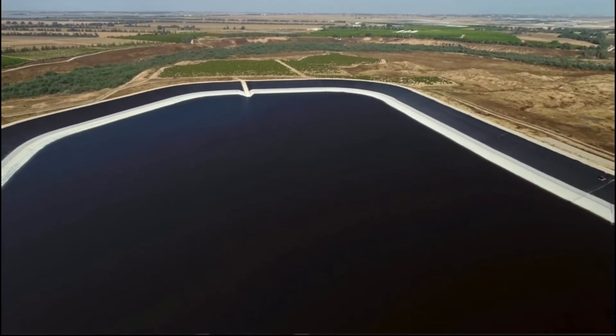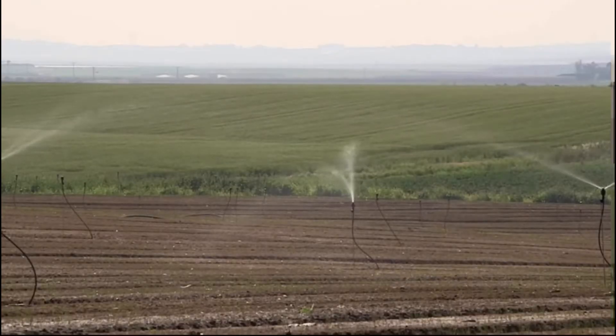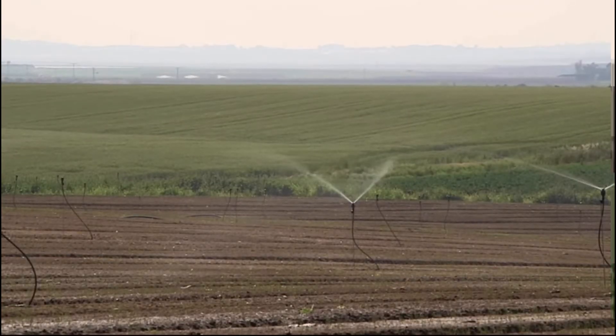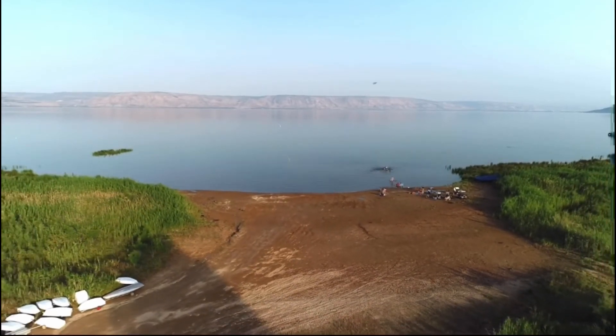Israel also uses drip irrigation, which helps target the water directly onto the plant's roots without wasting any water. It's proven that drip irrigation saves around 25 to 75 percent of the water usage in irrigation.